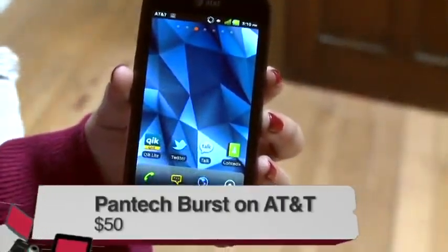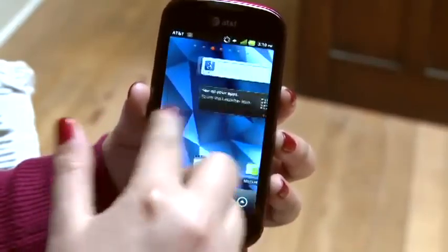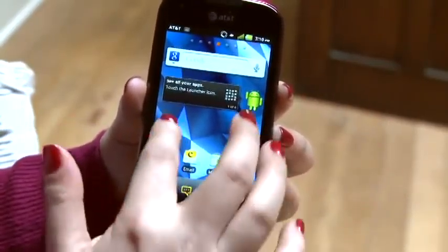This is the Pantec Burst. Pantec's making quite a name for itself with relatively inexpensive Android phones — they're kind of like the Vizio of smartphones. This one's from AT&T, and we have no one with more expertise in reviewing cell phones than Nicole Lee, producer of this program, who did it for years at CNET. I'm Nicole Lee from Twit, and this is my review of the Pantec Burst, an entry-level smartphone from AT&T. The Pantec Burst is very affordable at only around $50 with a new two-year service agreement, but for that price you get a lot of bang for your money.